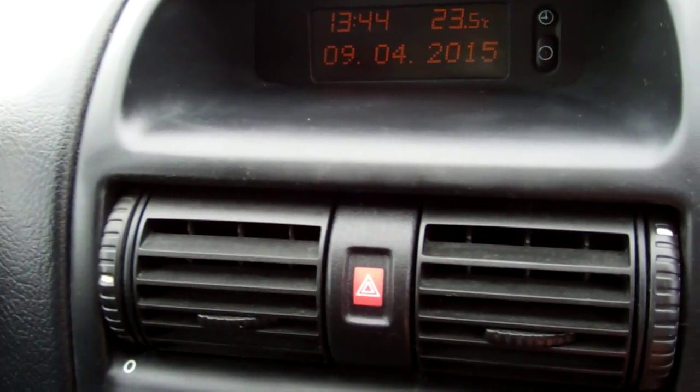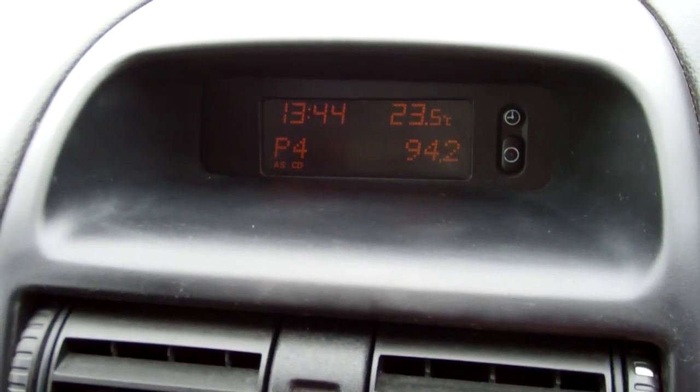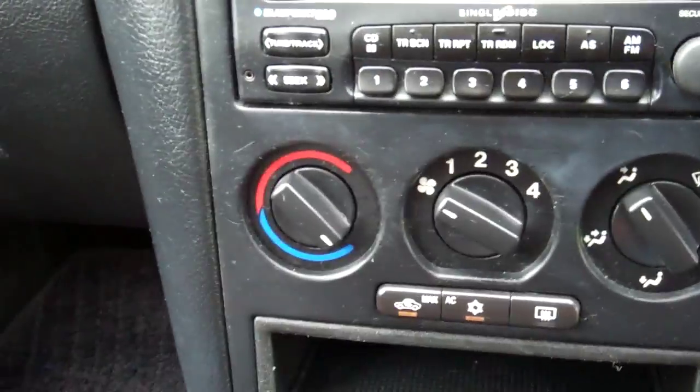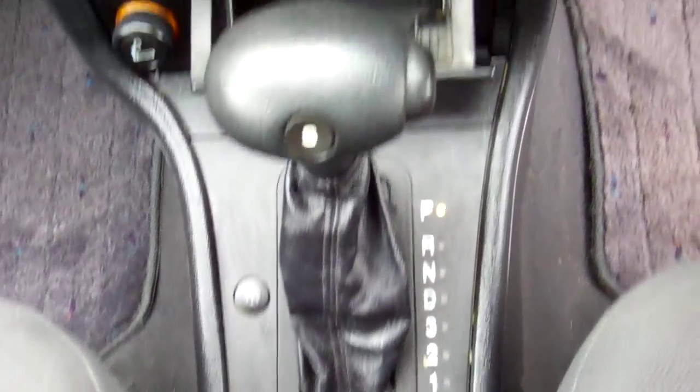Over here we have your factory Bluetooth sound system and it displays up there and obviously gets New Zealand stations, being a New Zealand new car. Air conditioning controls down here — cold and working. It's an automatic model so simple to drive.